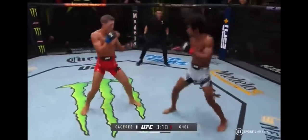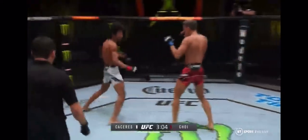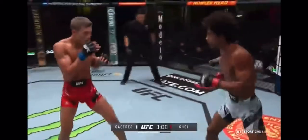Nice reflexes. Again, might be able to bring the hands up. Caceres actually opened a jiu-jitsu academy, Zen Jiu-Jitsu, down in Miami with his longtime grappling coach. That's his new home gym.